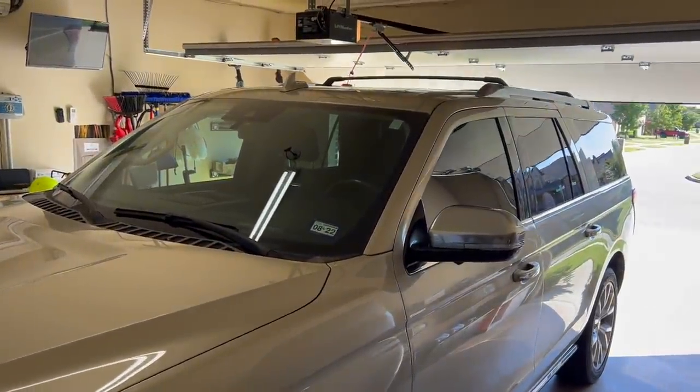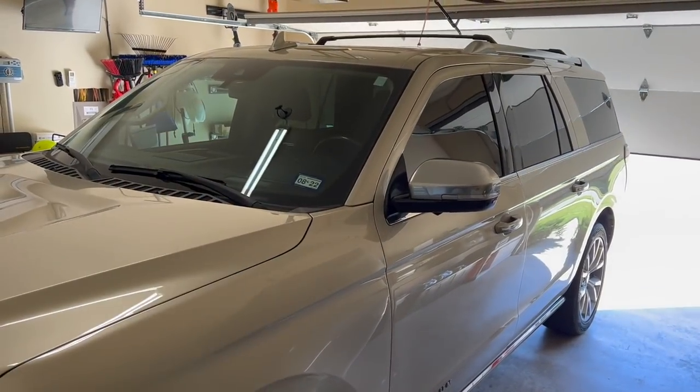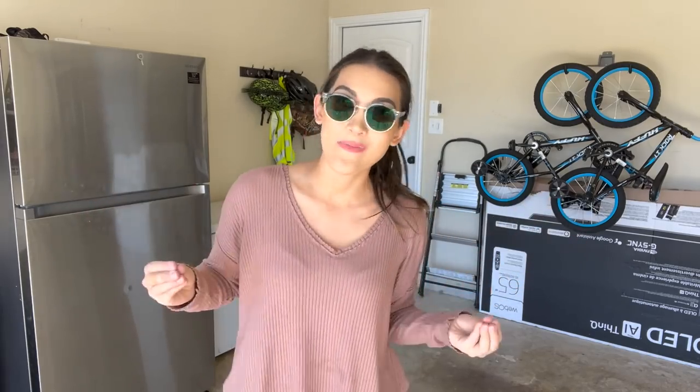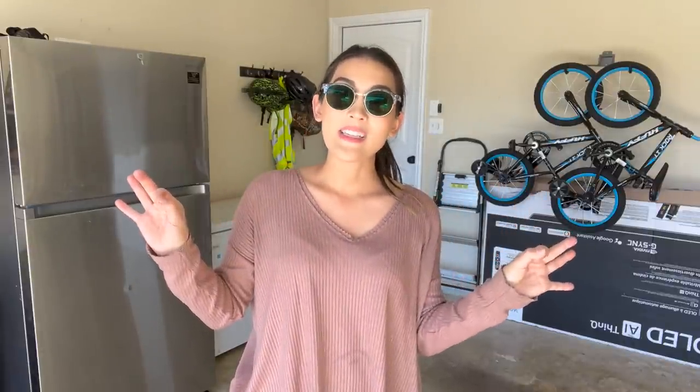Just to prove I can actually park a car in here now — boom. I can actually park my car in here and have the garage door closed. Thank you for joining me as I decluttered and organized this garage to the best of my ability without just completely throwing out all my husband's stuff. If you enjoyed this video, feel free to click on one of my other videos and I will see you in the next one. Bye!